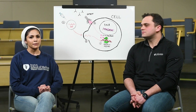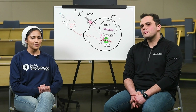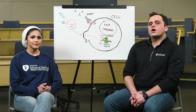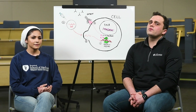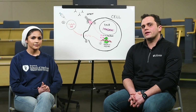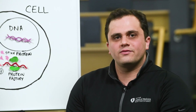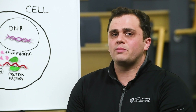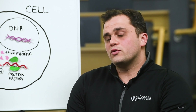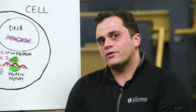Before we get started, I think it would be beneficial for all of us to get on the same page about how a vaccine works. Many of us have heard about vaccines — essentially, a vaccine is a tool used in medicine to stimulate our immune system. Our bodies are constantly fighting off invaders, including viruses, bacteria, or other little bugs that we may not be able to see. Vaccines are used to stimulate the immune system and prepare the body for something we haven't yet encountered.